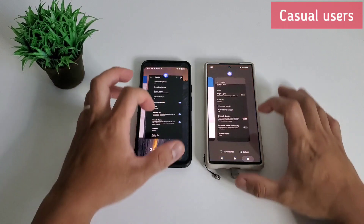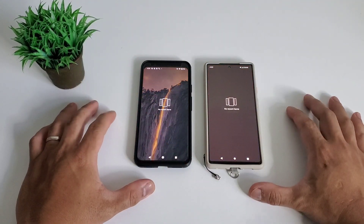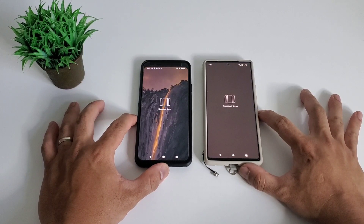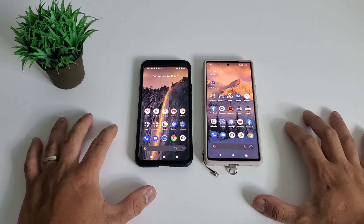Next is opening of apps. We have three categories: light apps, medium apps, and heavy apps. Light apps are for casual users — these are mostly pre-installed apps for productivity, like calendar and clock.